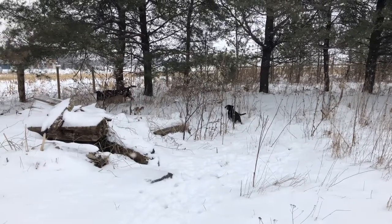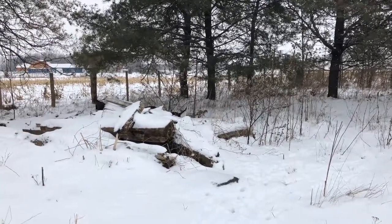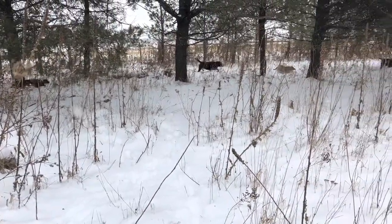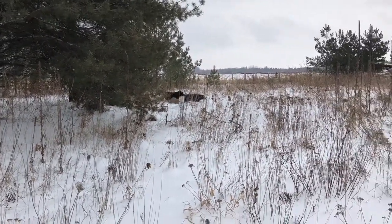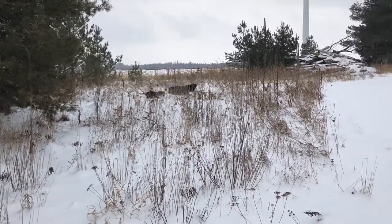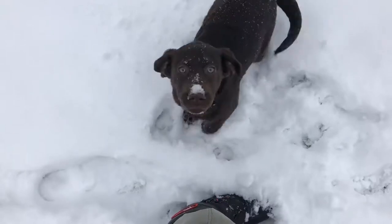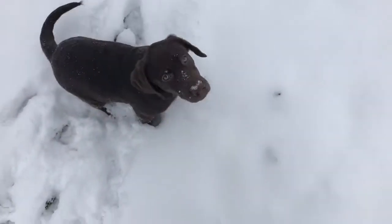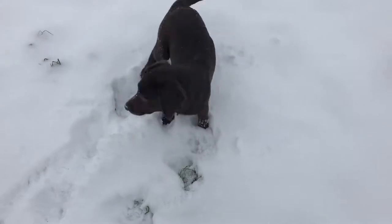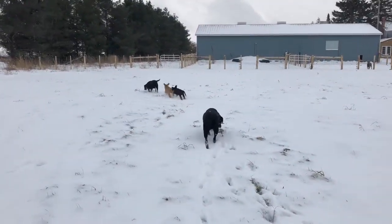Our new puppies are real retriever dogs — you can already see the retriever instincts. Jordy will grab a ball and run around the house in circles for quite a while, dodging all the other dogs that try to take it from her, and Zoe will run for the ball to fetch it every time. They're just real sweethearts. I've been really happy with their temperaments — they have very high puppy energy, but they're also very intelligent and perceptive. They get it when you tell them something is right or wrong pretty much immediately, and they pick up on our routine and schedule really quickly. I've had a really fun time raising them.